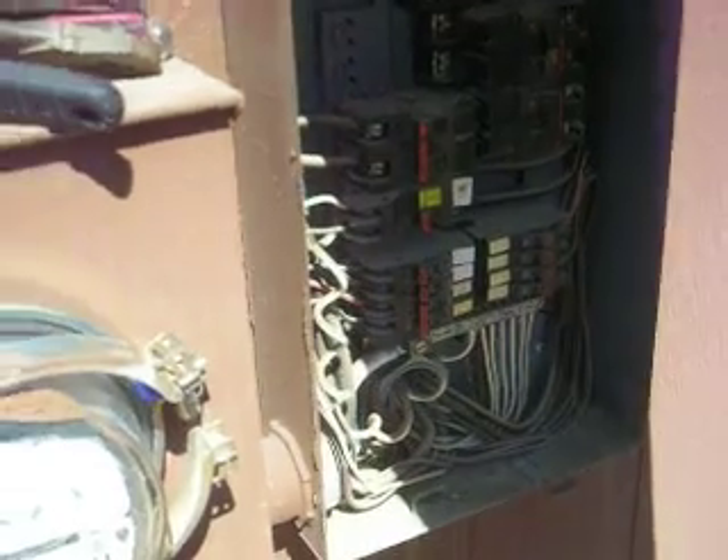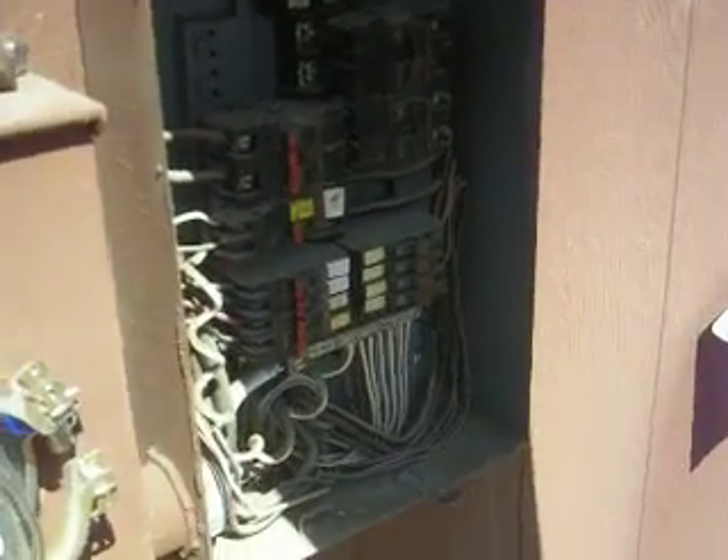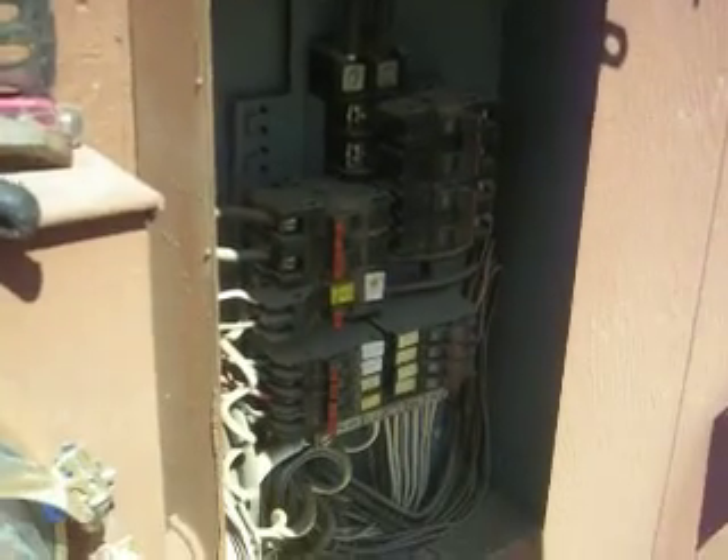This panel is going to need to be evaluated by a licensed electrical contractor for possible replacement.